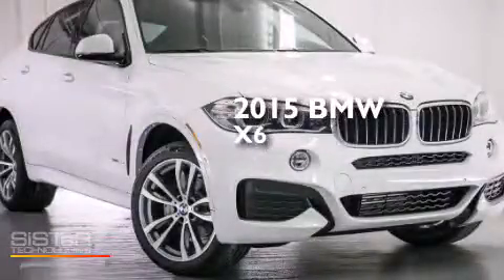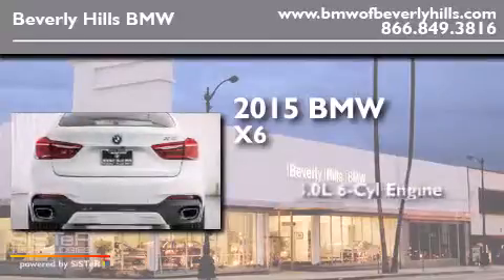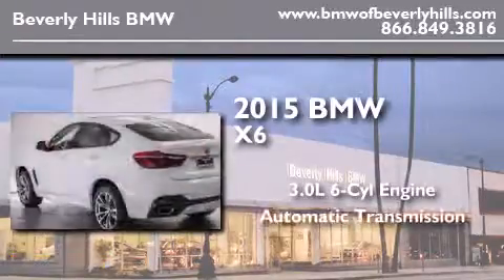This is a brand-new 2015 BMW X6. It has a 3.0-liter six-cylinder engine and an automatic transmission.